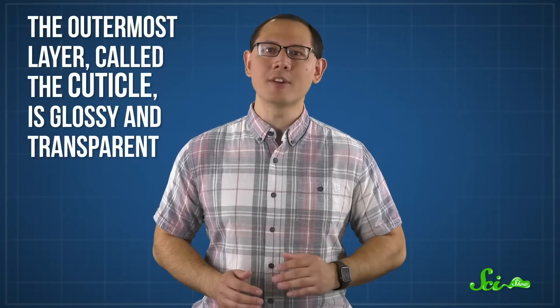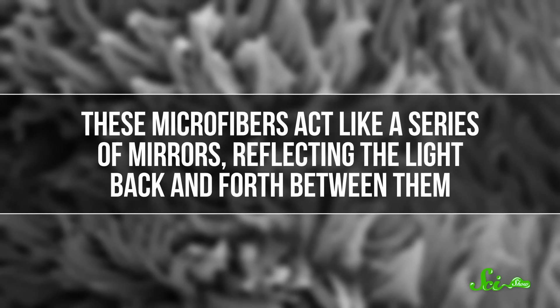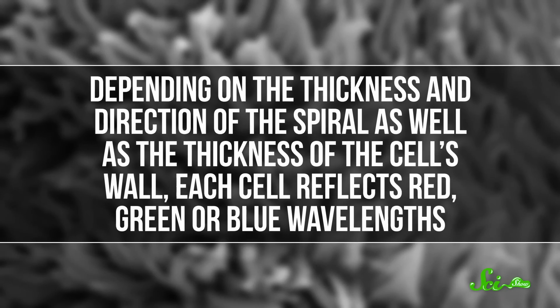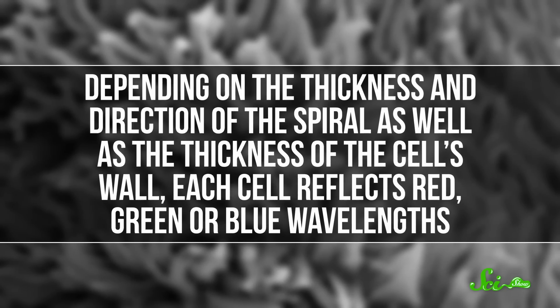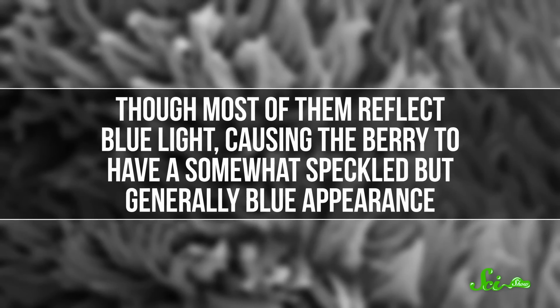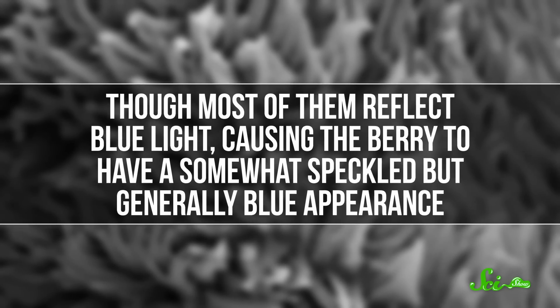The outermost layer, called the cuticle, is glossy and transparent, allowing light reflected from the tissue below — called the epicarp — to shine through. The cells in that tissue contain translucent cellulose microfibers stacked in miniature spirals. These act like a series of mirrors, reflecting the light back and forth between them. Depending on the thickness and direction of the spiral, as well as the thickness of the cell's wall, each cell reflects red, green, or blue wavelengths, though most of them reflect blue light, causing the berry to have a somewhat speckled but generally blue appearance.